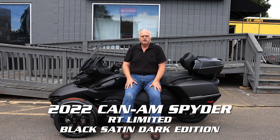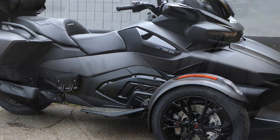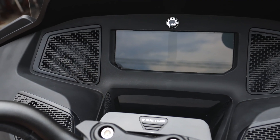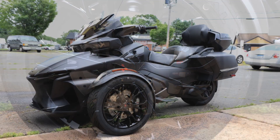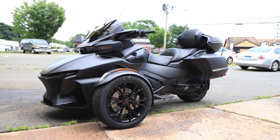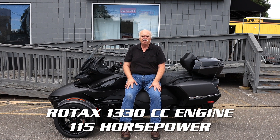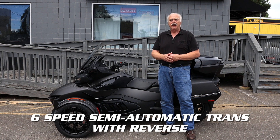Hello everybody, this is the 2022 Can-Am Spyder RT Limited. It features the Rotax inline-3 1330cc engine with 115 horsepower, and a six-speed semi-automatic transmission.